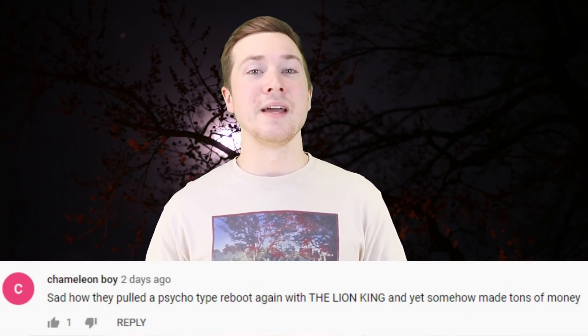Chameleonboy says: 'Sad how they pulled a Psycho-type reboot again with The Lion King, and somehow made tons of money.' Yeah, it's weird how brand loyalty can make that happen. Gus Van Sant walked so Jon Favreau could run. Spy Bunny says: 'What's with the inhaling before every sentence? So distracting!' People tend to need to breathe in order to speak, but I'll work on that for you. Keep me posted on your oxygen studies.